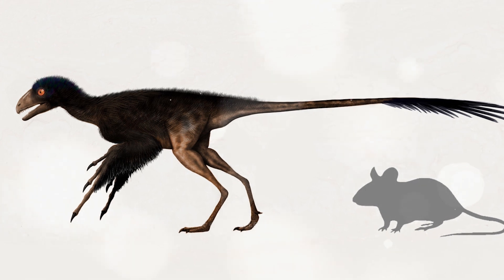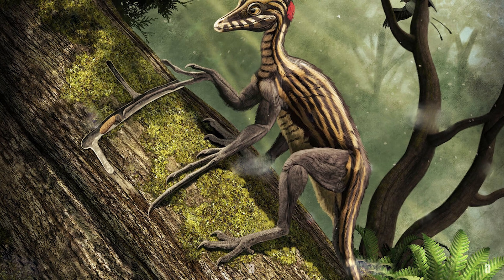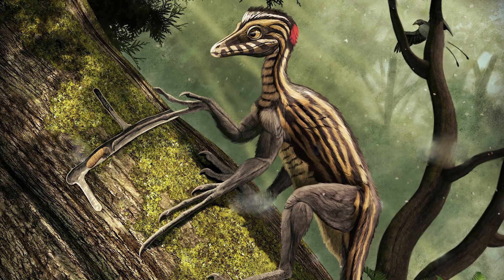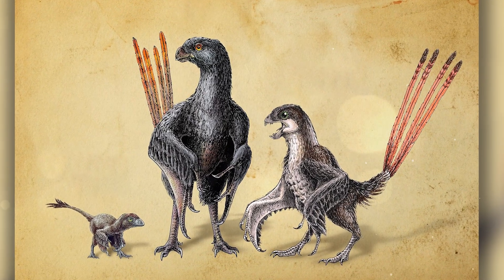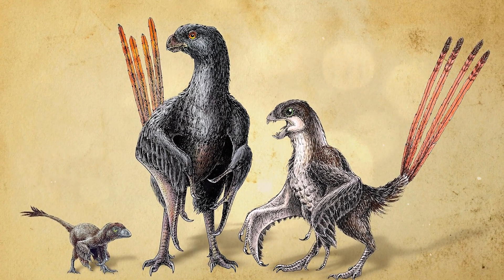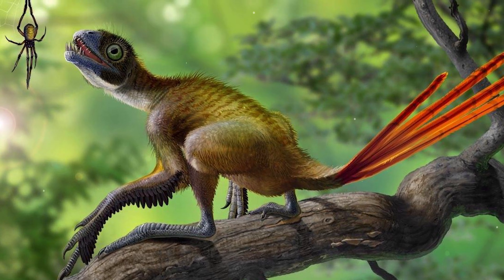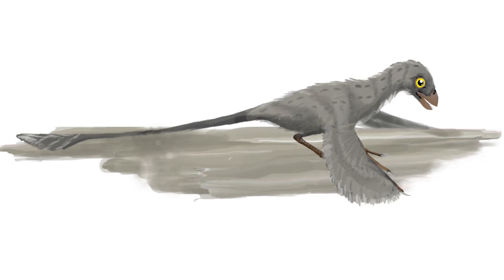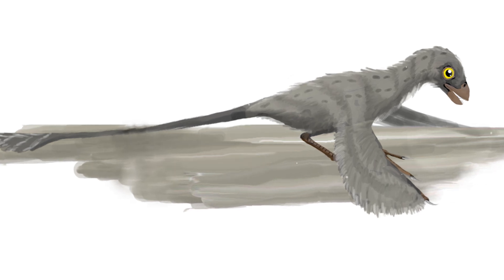Epidendrosaurus and Scansoriopteryx: both names are used to describe a small tree-climbing dinosaur with very long toes on its forelimbs, which likely helped it cling to trunks and branches. On the forelimbs and probably parts of the body there were feathers, possibly forming a small membrane, which indicates the development of a gliding type of flight. It demonstrates the early stages of the evolution of aerial adaptations in small coelurosaurs.